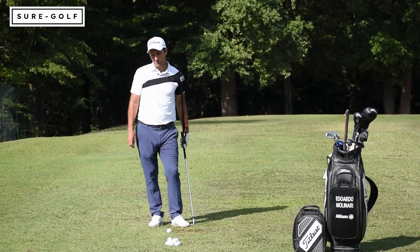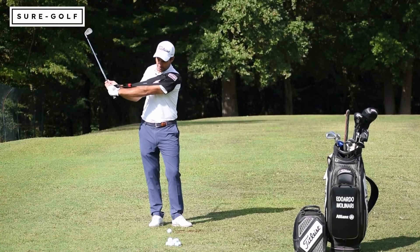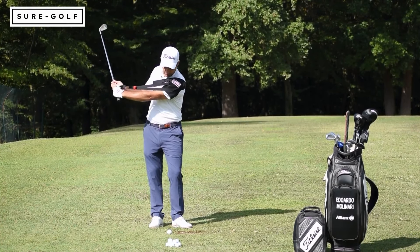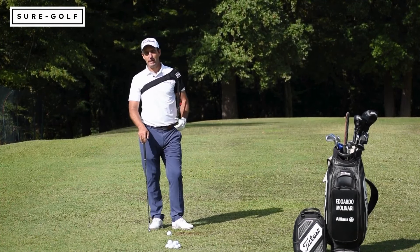I love the Tour Feel because it helps me hit balls feeling a lot of width on the way back and a lot of connection on the way through, and that's a great feeling to have when you're playing golf.